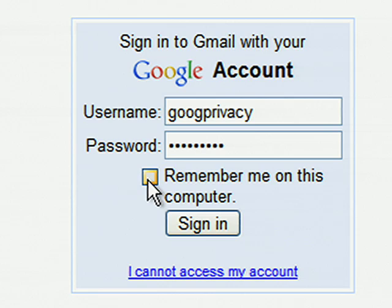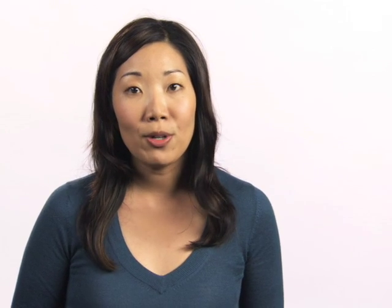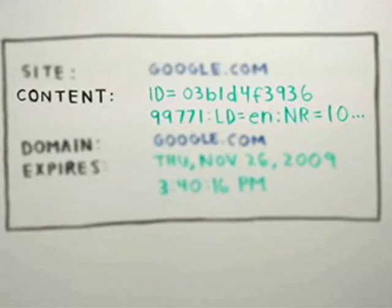Cookies are also how certain websites remember your username and password every time you visit, and how online stores remember what you put in your shopping cart. It's important to remember that cookies don't store any personal information about you, like your name or address. They're just a string of numbers and letters that websites use to match your browser with the right information.